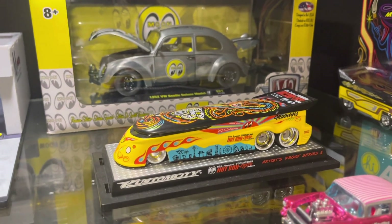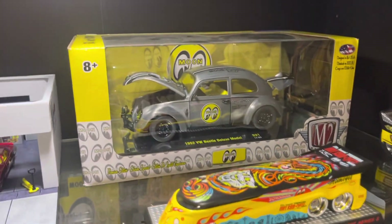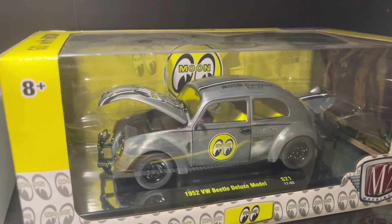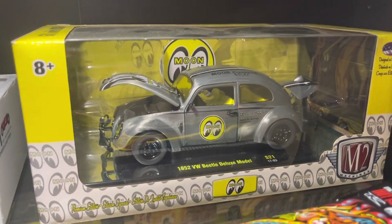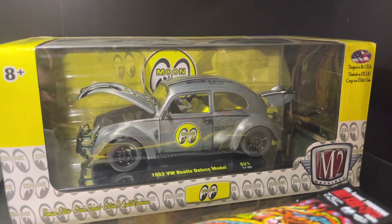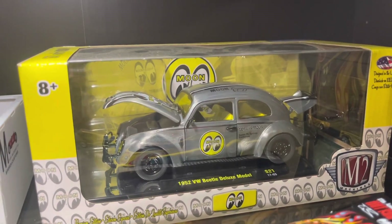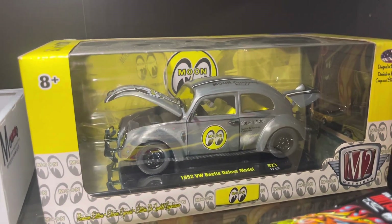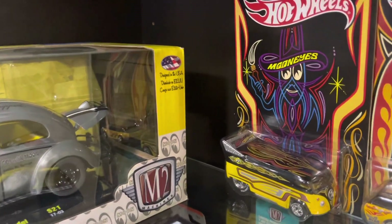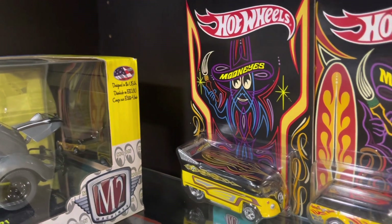The drag bus was a pretty rare one — I don't know the exact numbers, I do have the box though. That one at the back, the Volkswagen, is probably the rarest. It's the bare metal 1/24th scale and it is one of 168 ever made — pretty low numbers. And then you've got the convention bus.